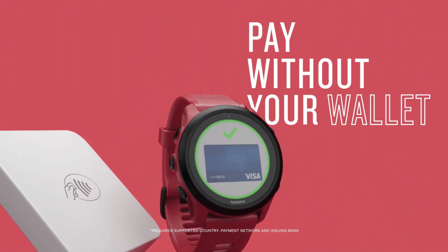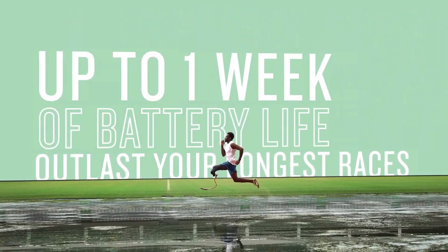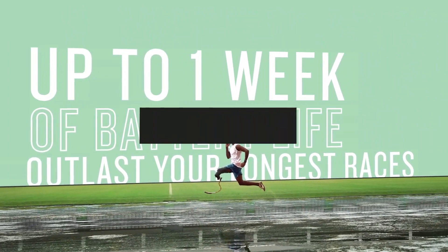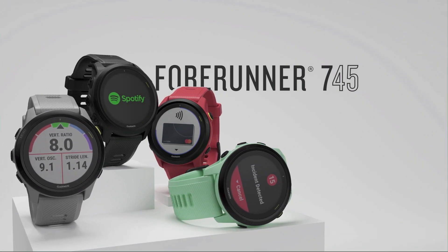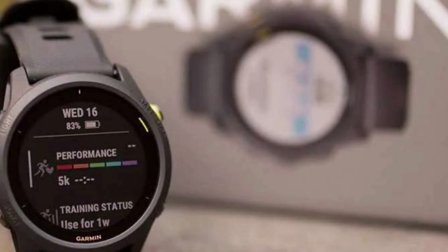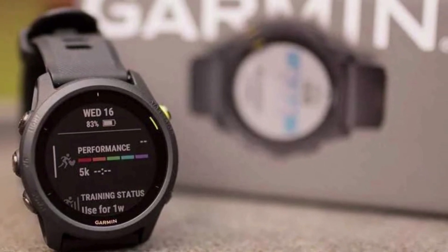The Forerunner 745 has an extensive list of measurement tools and systems, including intensity minutes, running dynamics, heart rate, cycling power, training status, training load, performance condition, race predictor, VO2 max, recovery time, and training effect.